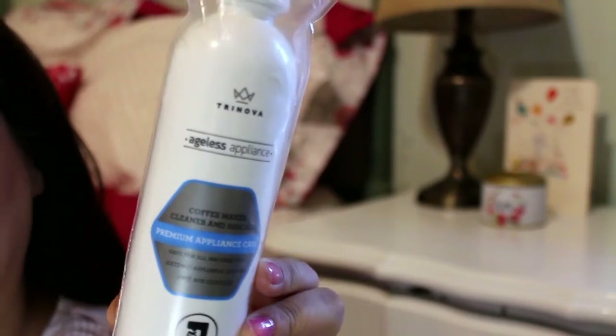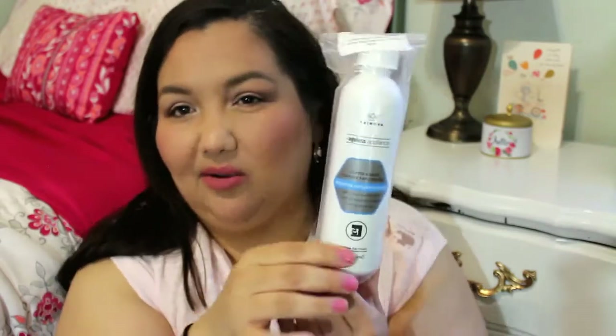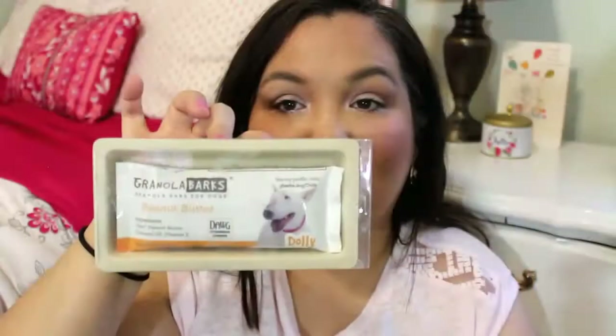The next thing is from Gold Eagle Co. — it's from TriNova, an appliance coffee maker cleaner and descaler, premium appliance care. I have a Keurig and I've never descaled it. It says it's safe for all machine types, so maybe I'll use it. If you've tried this, let me know! Next thing is granola barks for the dog — it's in peanut butter flavor. You choose your flavor and I picked peanut butter. It has oats, peanut butter, coconut oil and vitamin E — how cute!